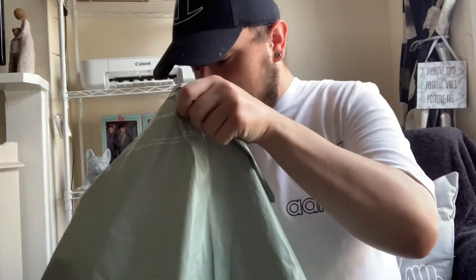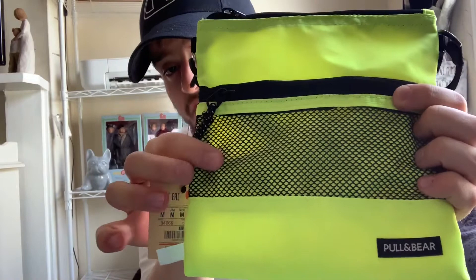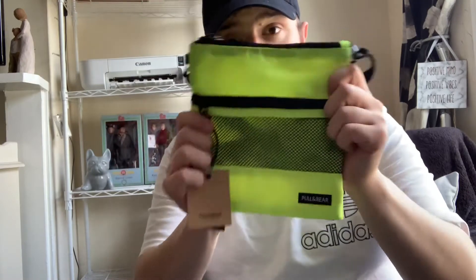Moving on to the last bag — I've got another three items in here. The first thing is this neon crossbody Pull & Bear bag. It was £14 or £15.99, I can't remember — I've got a link in below for you. I think that's great for festivals to keep everything safe. It just has a mesh part at the front and space to put stuff in. I thought it would be great with the neon t-shirt I purchased as well.